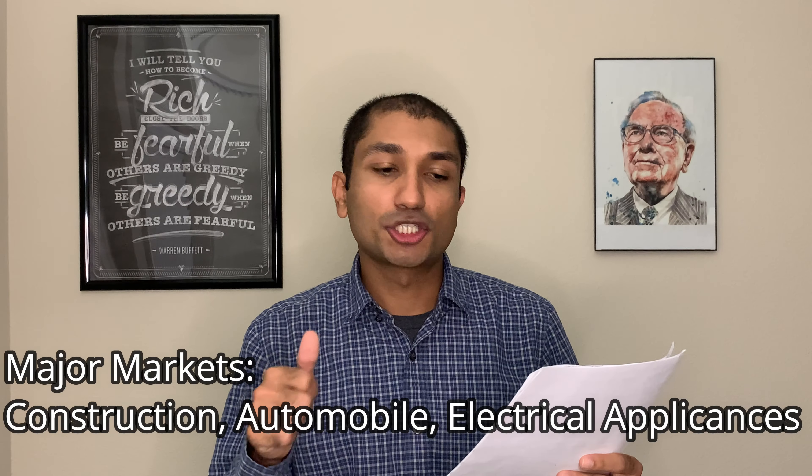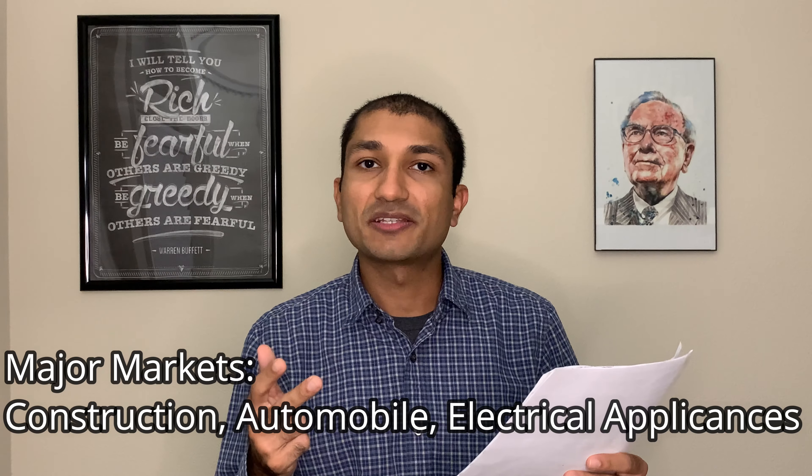Hey guys, this is Byom Joshi with Superior North. Welcome back to my channel. Today we will be talking about one of the securities suggested by a subscriber. The company is called POSCO. POSCO is a South Korean company which is also the third largest steel producer in the world. Its output back in 2019 was at 49.2 million tons with a capacity utilization rate of 89.7%. Its major markets include construction, automobile, and electrical appliances.